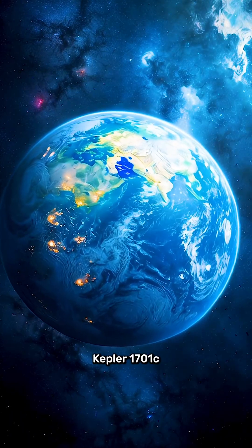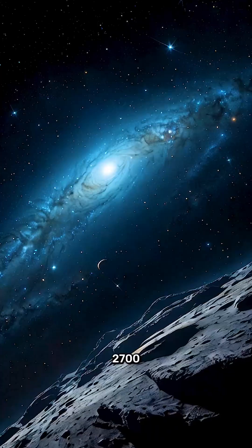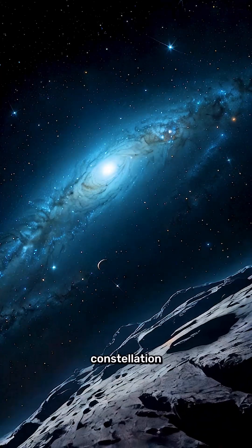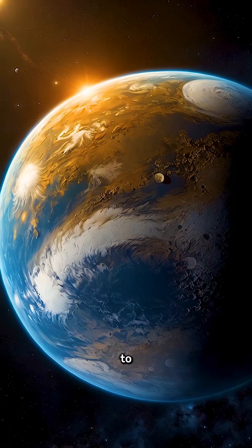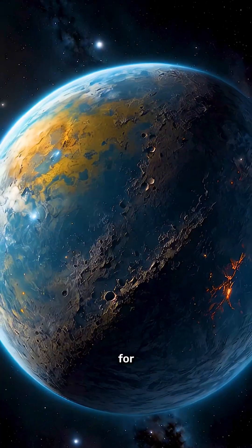This is Kepler-1701c, an Earth 2.0. Located about 2,700 light-years away in the constellation Lyra, this exoplanet is believed to have an Earth-like environment, making it a promising candidate in the search for alien life.